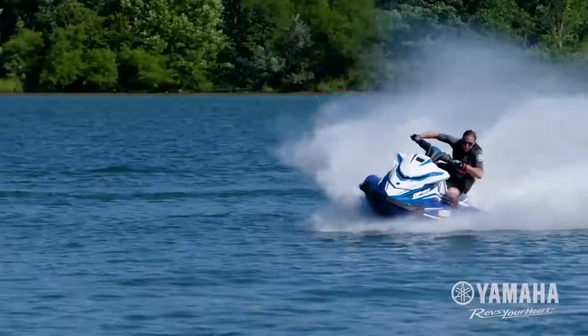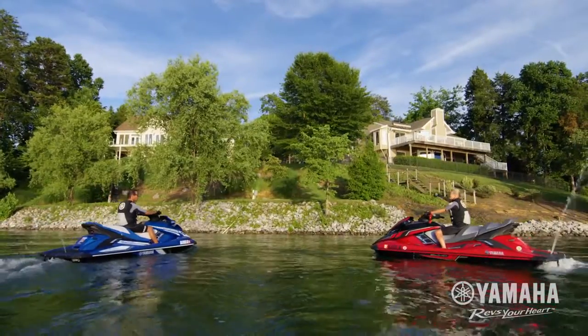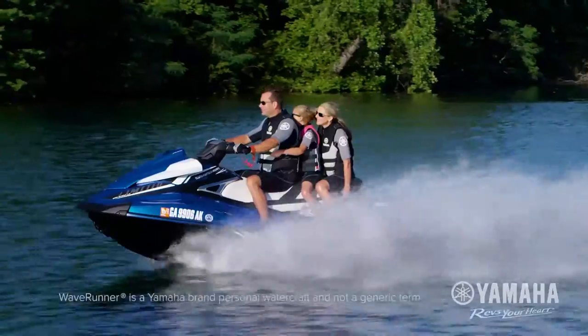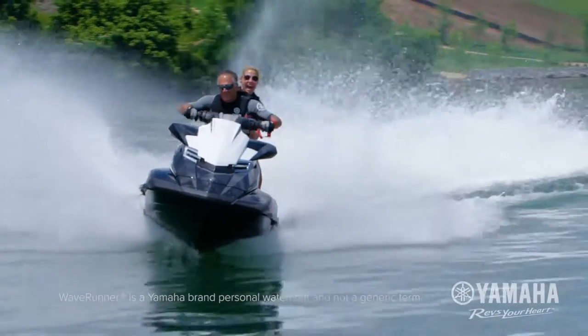At every speed, every turn, and every stop, this innovative system allows you to do things on the water that weren't possible until now. There's only one way to ride, and it's available throughout the 2017 lineup of Yamaha Wave Runners.